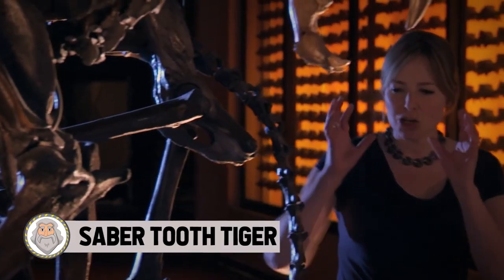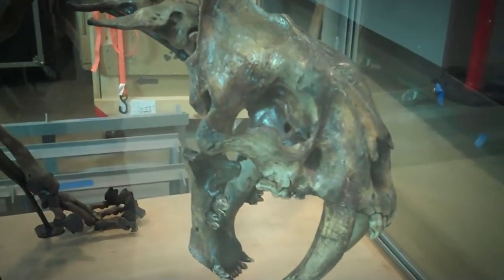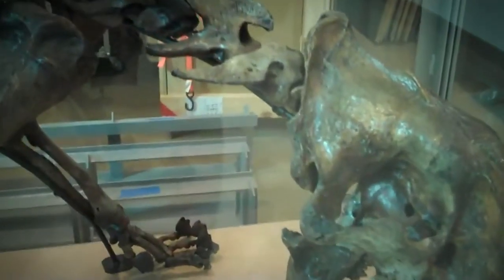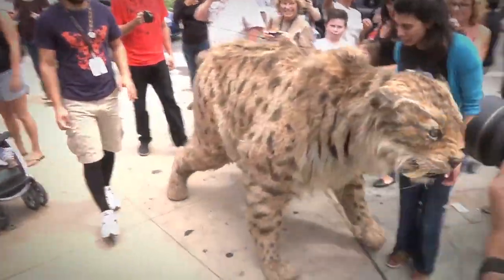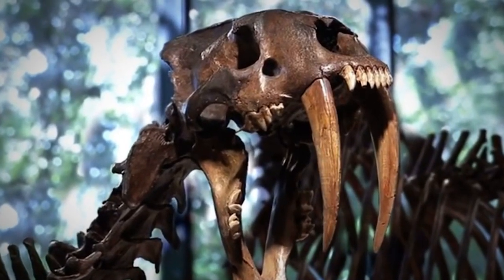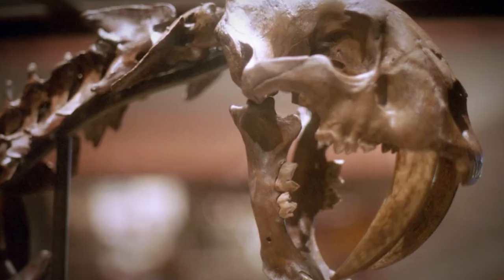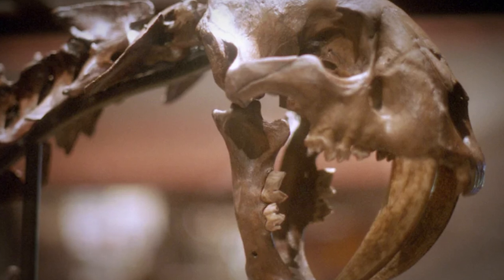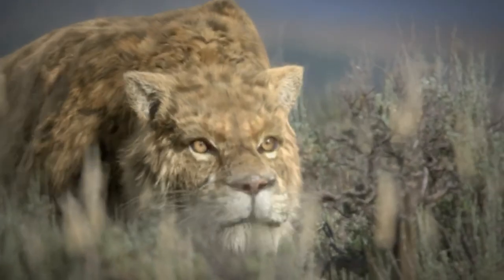Saber Tooth Tiger. If you grew up in the 90s, you might be familiar with the show called the Power Rangers. In Power Rangers, they all had these giant robots which resembled animals, and one of those animals happened to be a Saber Tooth Tiger. The Saber Tooth Tiger has always been revered as a fierce competitor in history — one of the deadliest animals you could probably come across centuries ago. They roamed the earth like lions themselves. If only they could come back and we could get a glimpse of them in real life.